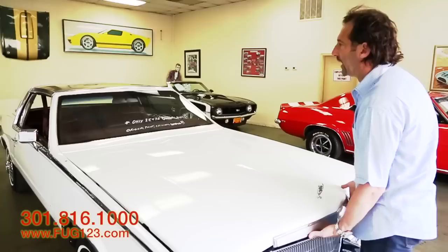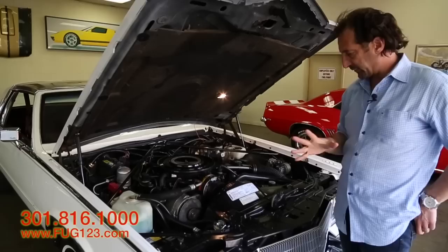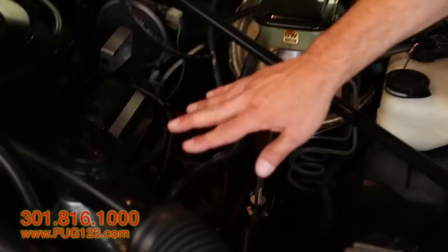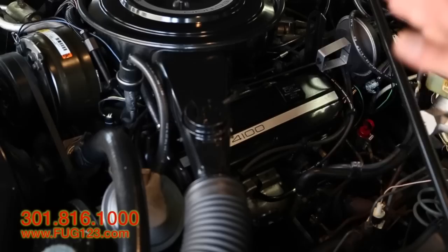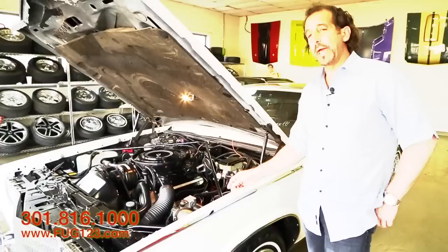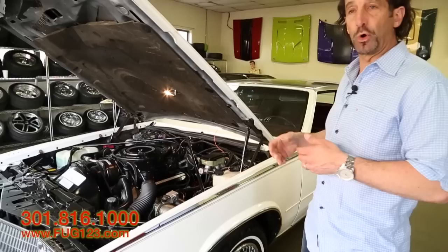Another small thing on the car that makes a big deal — these are the original decals, original stickers from the assembly line. Come look at the engine: it still has nice black paint on it. It's a 4100, it's fuel injected, and most people don't know that these are front wheel drive. A lot of people also don't know they have four-wheel independent suspension like a Corvette. Add in luxury features like power steering, power four-wheel disc brakes, the fuel injection, and ride control — just all kinds of cool things.